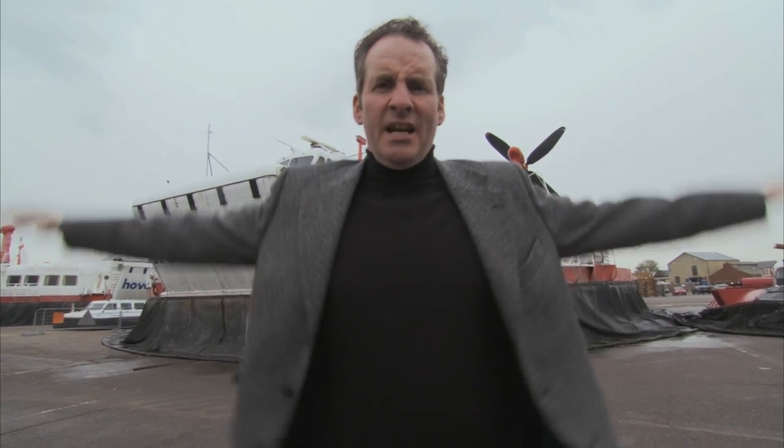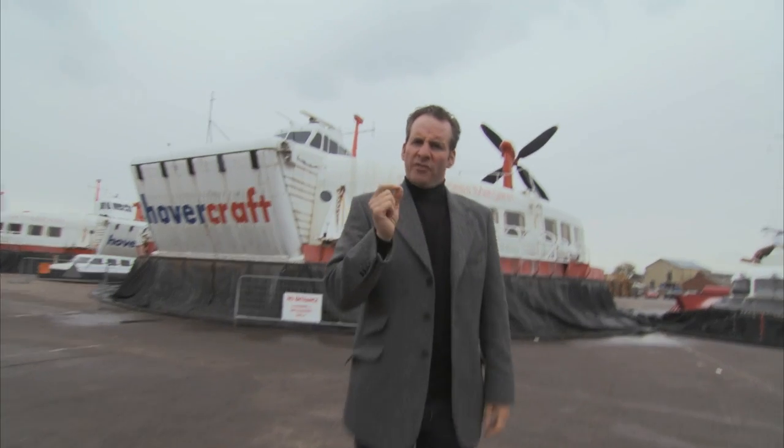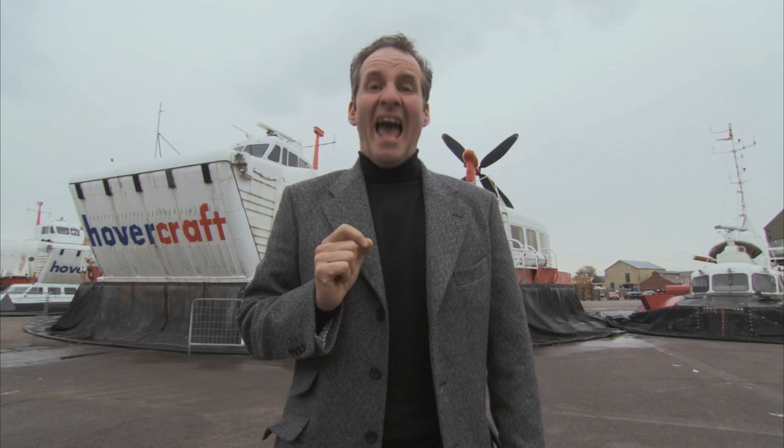I've been told that your average hovercraft exerts about as much pressure on the ground as a seagull standing on one leg. So to prove the gentle touch of the mighty hovercraft, we're going to put it to the egg test.